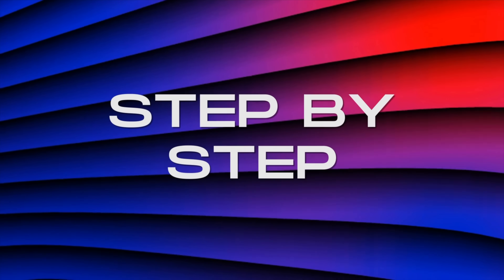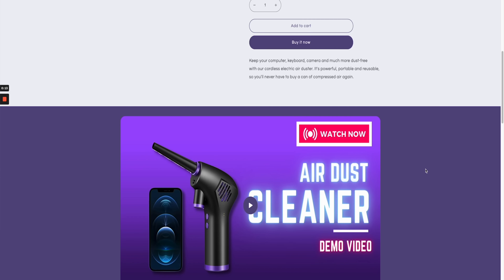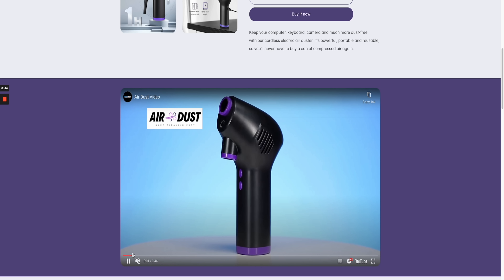Hey guys, welcome to the YouTube channel. My name is Camille Sartan and it's the Ecom King. In today's video, I'm going to be teaching you step-by-step how you can create a one-product store that looks really branded and professional and that converts extremely well in 2022 and 2023. This tutorial is going to be around about 30 to 50 minutes long, step-by-step so you can follow along with your laptop or computer if you want to create a Shopify store that looks like mine.